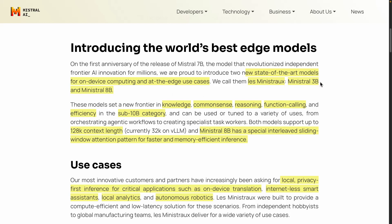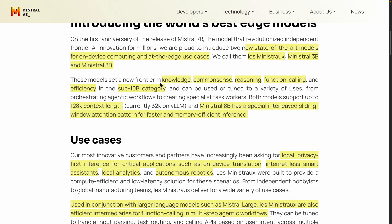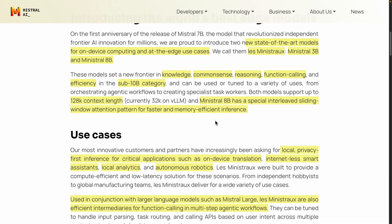They're introducing Ministral 3B and Ministral 8B. These models set a new frontier in knowledge, common sense, reasoning, function calling, and efficiency in the sub-10-billion parameter category. The models support 128k context length, currently 32k on VLLM. Ministral 8B has a special interleaved sliding window attention mechanism, which helps these models be faster and memory efficient. So smaller, more efficient, and also very capable models.